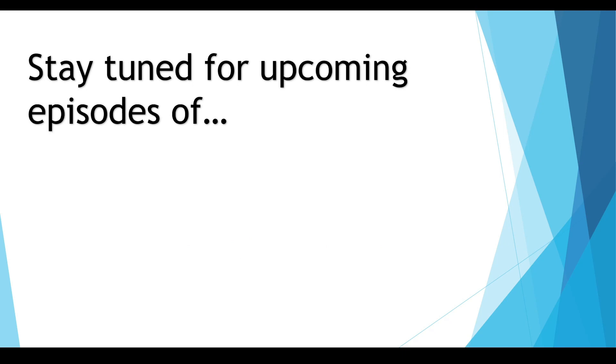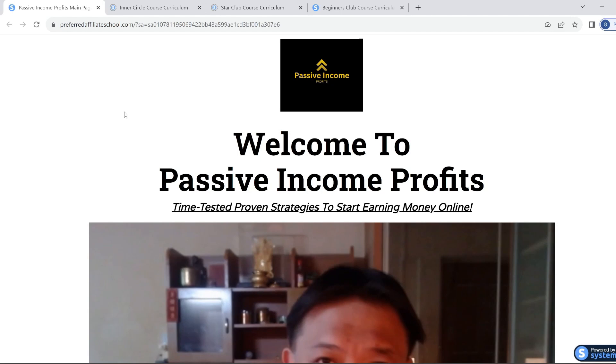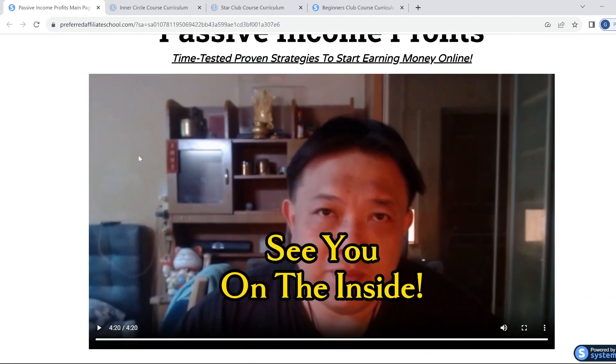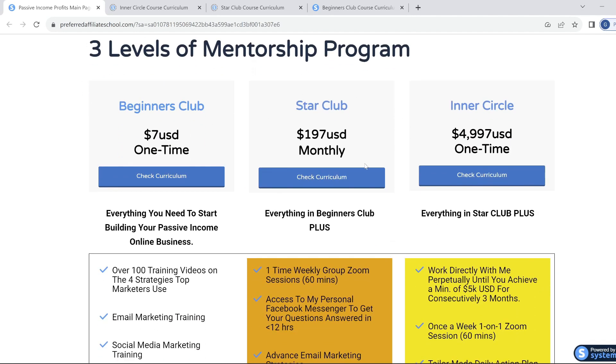Stay tuned for the upcoming episodes in the series on how to increase your email deliverability. Ladies and gentlemen, a public service announcement to help you fast track your journey to building a profitable online business. What we have here is a mentorship program called Passive Income Profits, run by online business master Benjamin Goh.